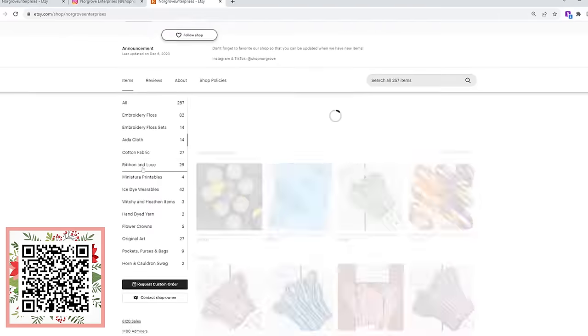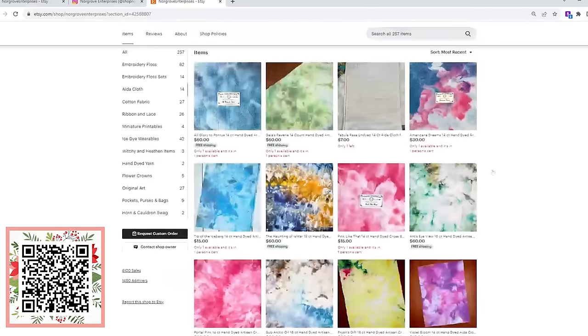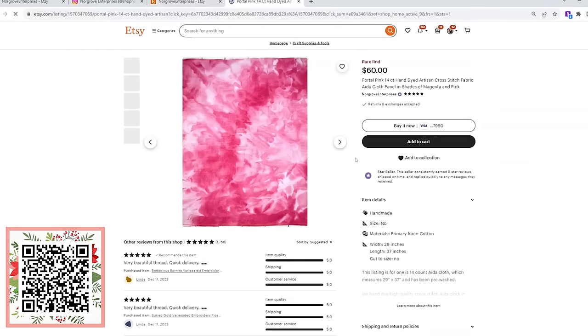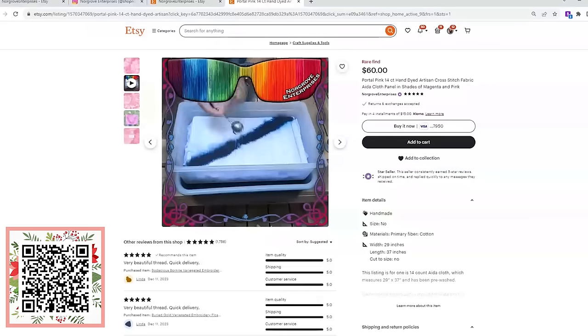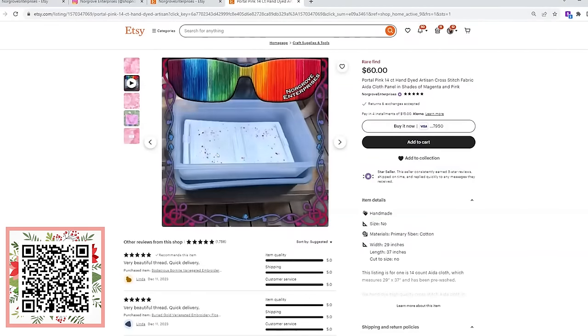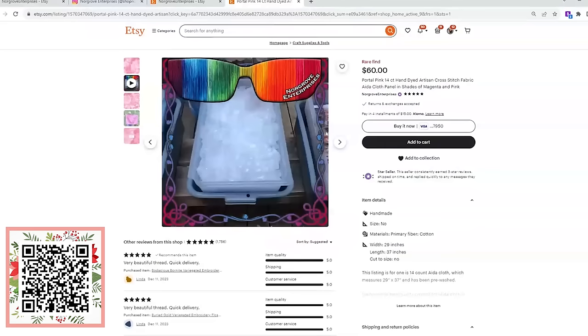They've got a great video — right now they're dyeing Aida. Look at this portal pink. It's all one of a kind because, as with ice dyeing, everything creates a unique piece of fabric. There's no way to make two that are alike. You can see that's one piece of fabric that takes all this attention and time and work just to make this piece.